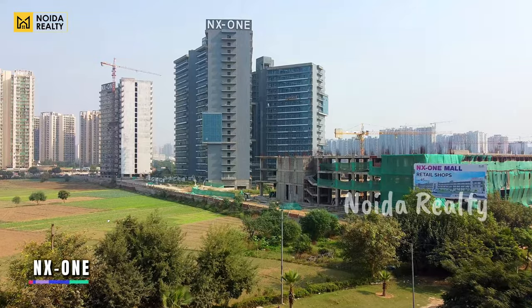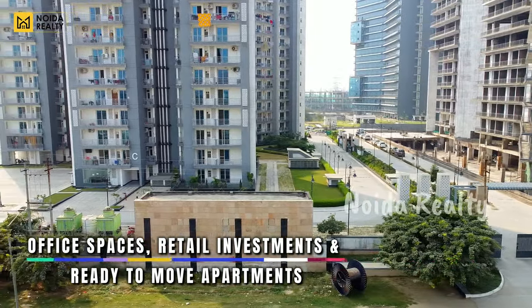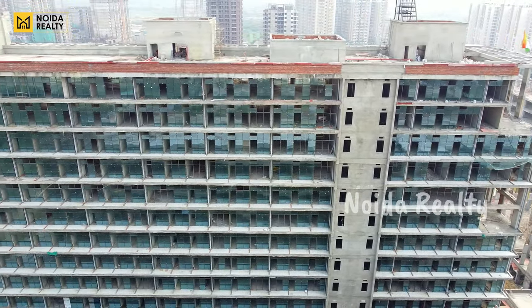Moving further, this is your NX-1. With NX-1, you can get office spaces, retail investment opportunities, and ready-to-move apartments. Moving further, this is your Golden Eye, which is about to get possessed. It is a commercial project where you can get office space, retail, and studios.